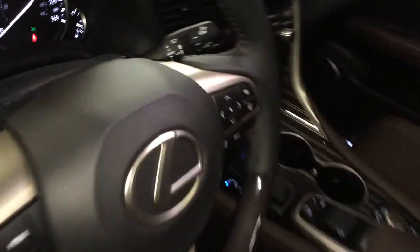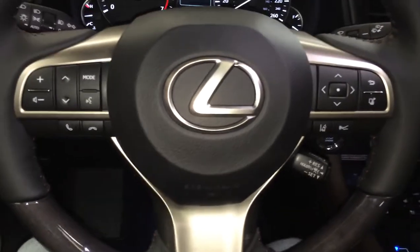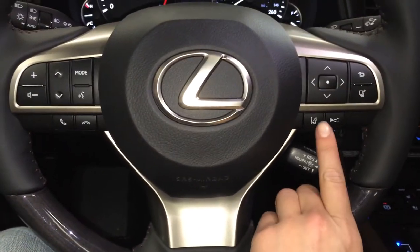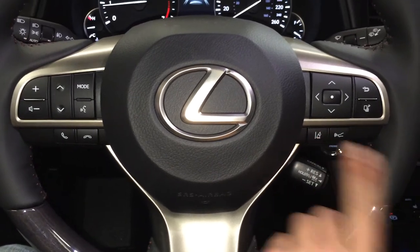Leather and wood wrapped steering wheel with audio controls, hands-free communication, adaptive cruise control, pre-collision system, and lane departure alert with steering assist.